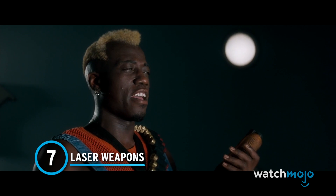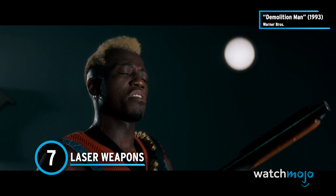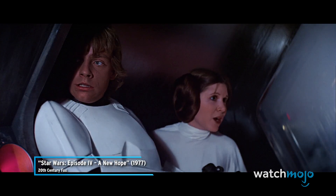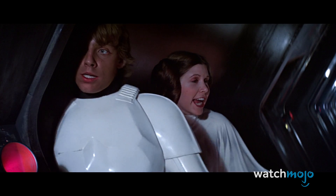Number 7: Laser Weapons. In almost every futuristic depiction of gunfights, there's usually some kind of laser gun involved. Star Wars had blasters and Star Trek had phasers.